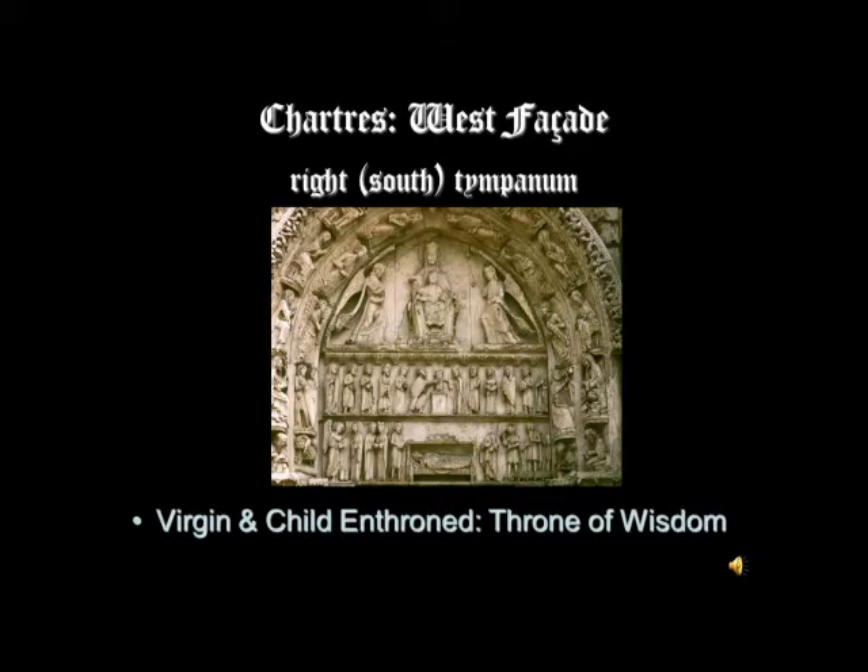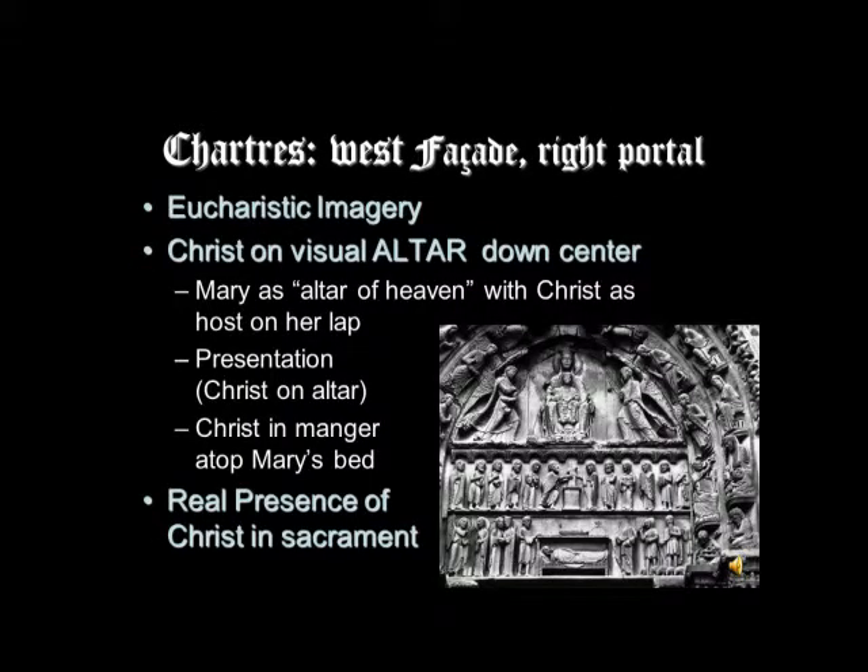Looking a little closer here, you can see the throne of wisdom and perhaps some of these things a little better — the presentation scene, the Christ child very badly damaged. Vertically we have a series of images with Christ on top of something that either is an altar, in the case of the presentation, or stands for an altar. Mary as the Ara Dei. The reason they've made this little bed with a canopy that looks like a table is the table of the altar, and Christ is the Eucharistic bread on the altar.